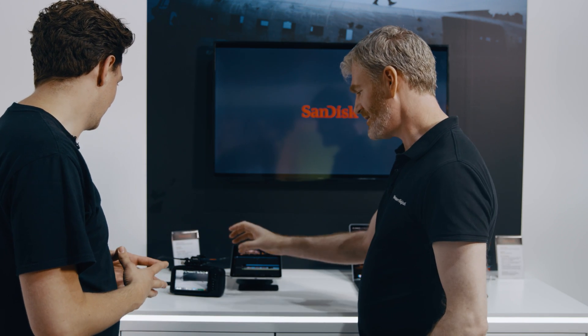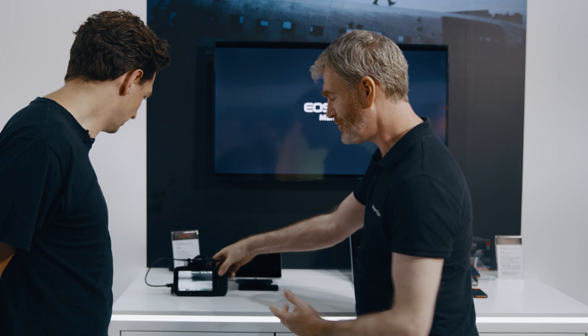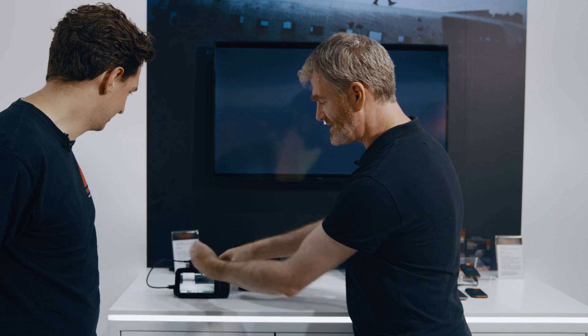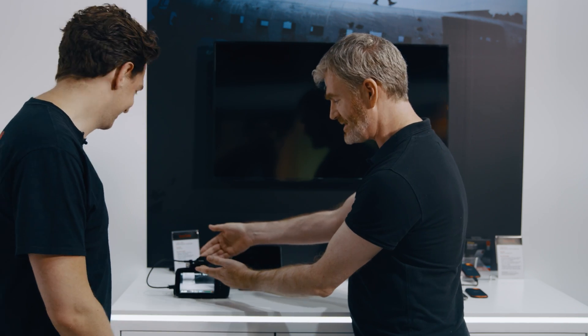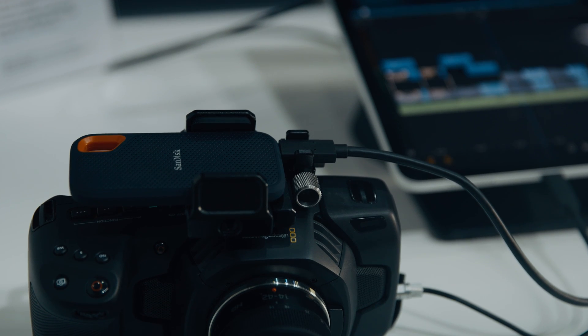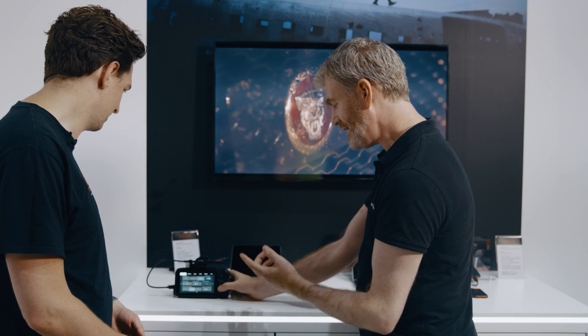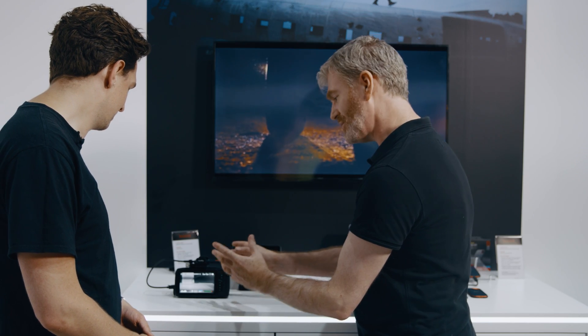Our USB-C drives are fantastic, and what's even more fantastic is that Blackmagic has put support for direct recording to USB-C drives on its Pocket Cinema cameras. On the 4K via direct USB-C connection, SmallRig brought out this beautiful adapter to mount your SSD on top with cable management so you can record directly to our SSD — high speed, high capacity.